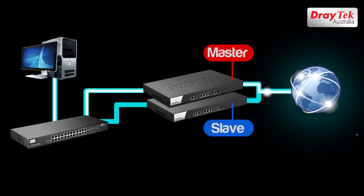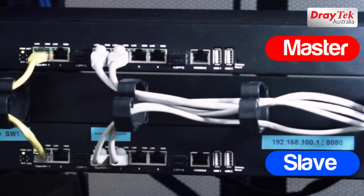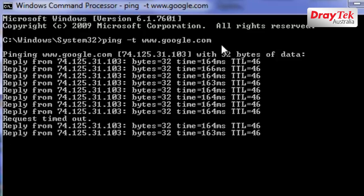One of the key features of the Vigor 3900 is the high availability mode, meaning that two routers are used side-by-side in a master-slave arrangement, where if the master unit fails, the slave unit quickly takes over to provide uninterrupted network access.